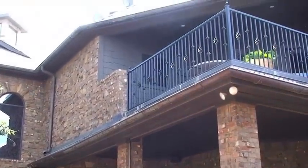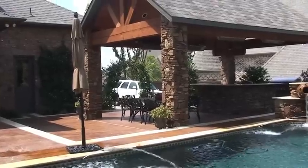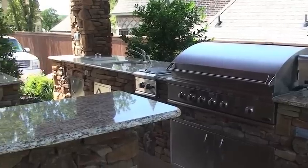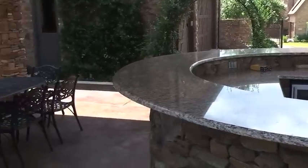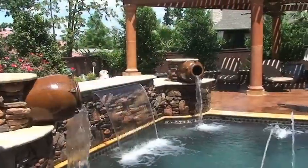This home includes a balcony overlooking the pool and the outdoor entertainment area. Fire pits, grills, kitchens, sinks, and heaters are commonly found in some of the finest backyards of our homeowners.